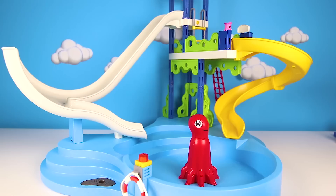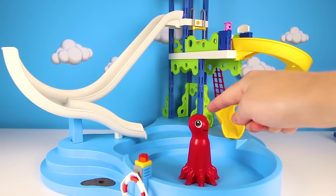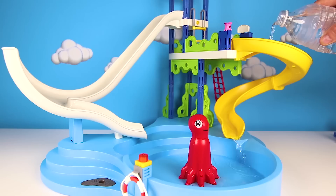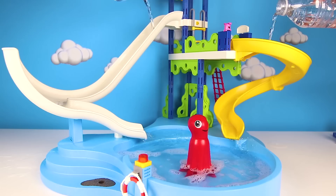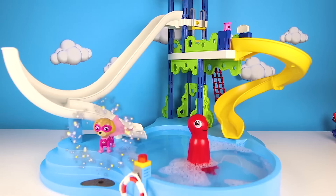Hi everyone! It's me Ellie Sparkles! Today we're at the Paw Patrol Water Park! Everyone loves to have fun on water rides when it's summertime! This water park has a totally yellow slide, this cool white slide, and a big swimming pool! But wait, something is missing — it's water! We can't have a water park without water! Let's fill it up before the Paw Patrol pups get here! Look at the water coming down the slides and into the pool! Now we're all set with the water, the pools, and the slides! But who will get here first?